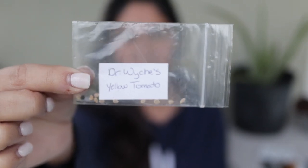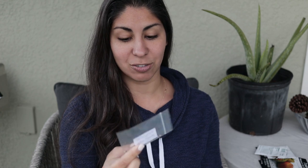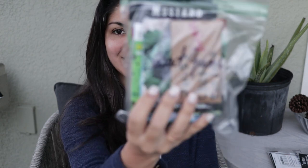I also have a tiny seed packet from a seed swap — a yellow tomato variety called Dr. Witchy's — a big yellow tomato I've only had for about six months. Hopefully the seeds will still be good when I get to the new garden. I don't even know what I'm going to do with all these tomatoes!